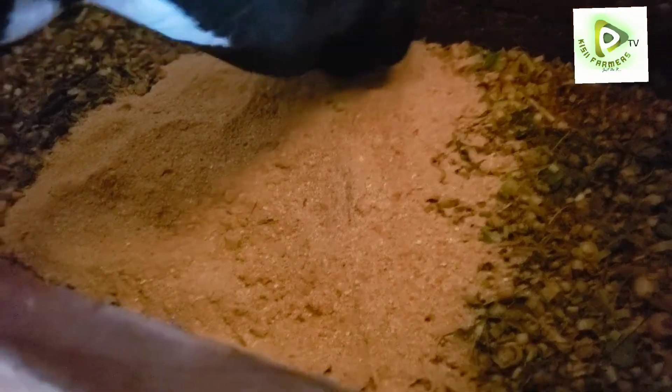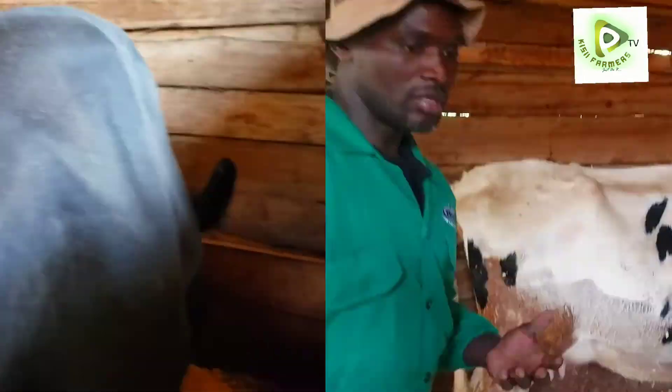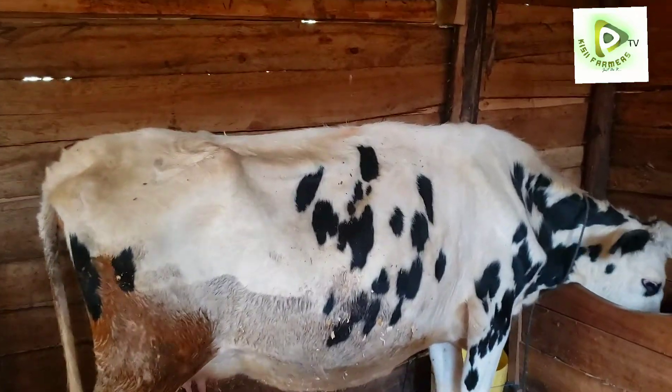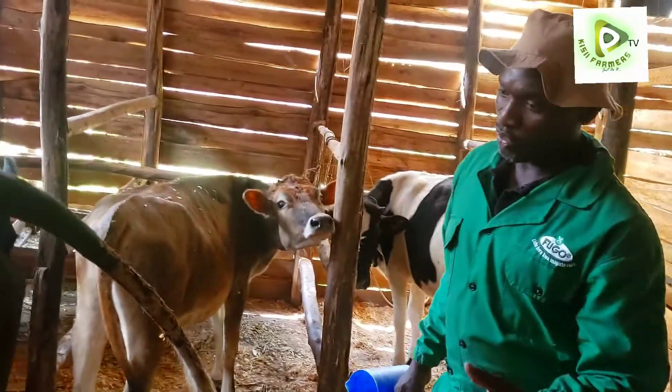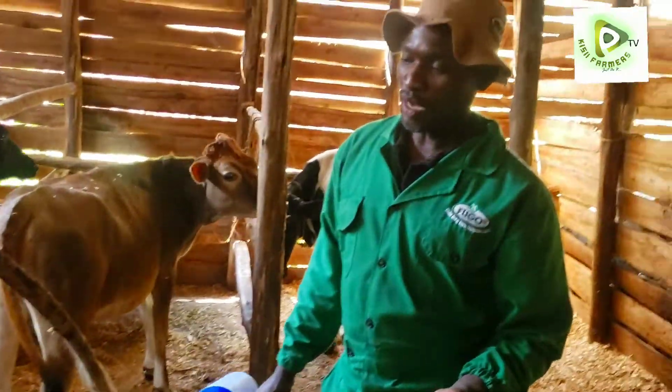The farmer normally mixes it with febora maziwatele. This cow is clearly going to be on lactose tart, and this one has been on it — I think it's one week to go. During this period, which is a critical period, the cow may have reduced appetite. In case of any negative energy balance, at least it will be able to correct, and then the cow goes back to normal.